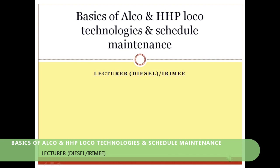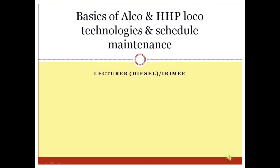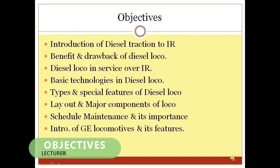Basics of ALCO and HHP LOCO technology and schedule maintenance. This topic is specially designed for those railway provisioners who are not from a mechanical engineering background but want to know the basic engineering technology of diesel electrical locomotives of Indian Railway. This topic may also be equally useful for IRSME provisioners.